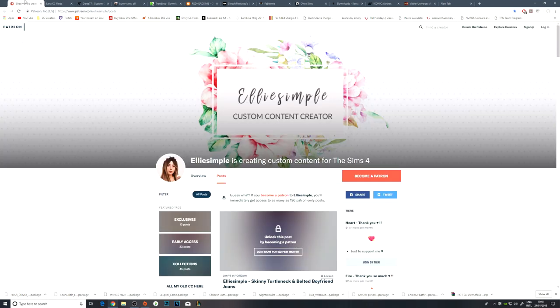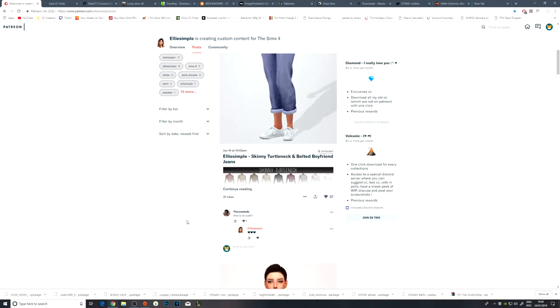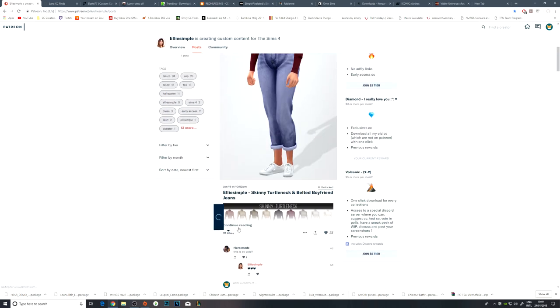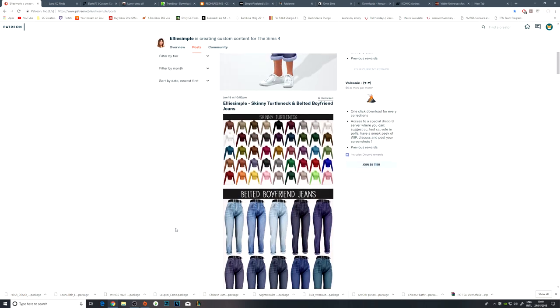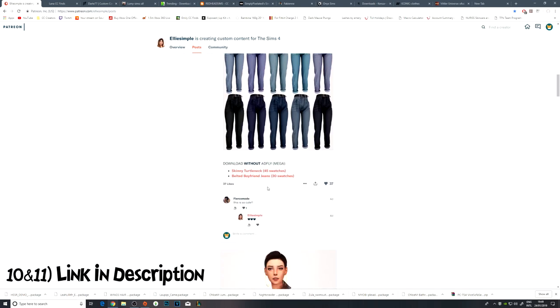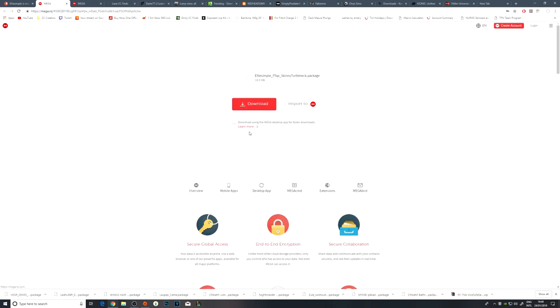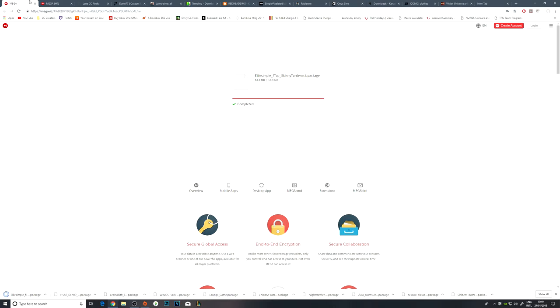I'm probably going to do Ellie Simple first. I'm currently a Patreon on her account, so you guys can't receive everything on here because some will be early access. But a lot of this, if it is currently available, I will link in the description. I actually really like both of these — the belted boyfriend jeans and the turtleneck. So I'm going to go ahead and download both of those. These are Mega Share downloads. We don't need to grab anything more from Ellie Simple, we're all done on that website.